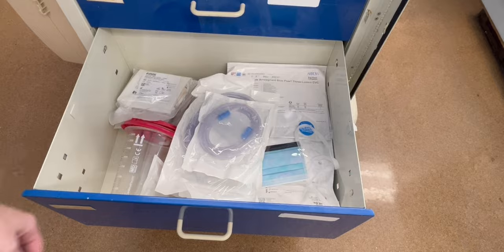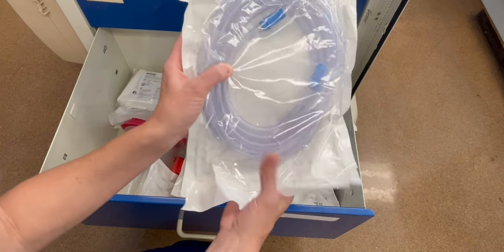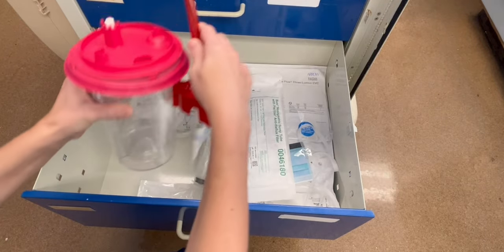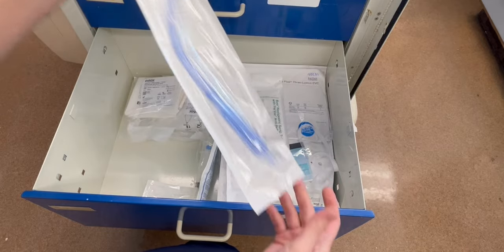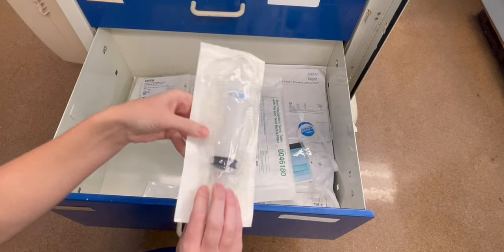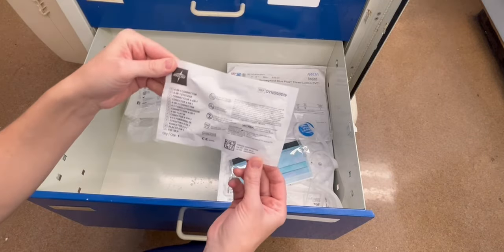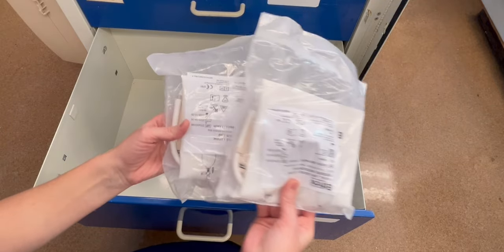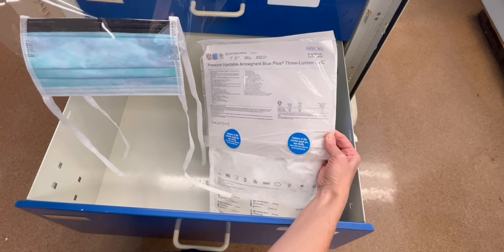In the fifth drawer, this is what you're going to find: everything that you need for suctioning. Of course, your Yankauer. You're also going to find a Toomey syringe, a nasogastric tube, a 6-in-1 connector, pressure bags, a mask, and a triple lumen CVC kit.